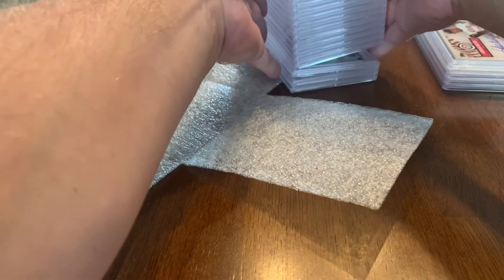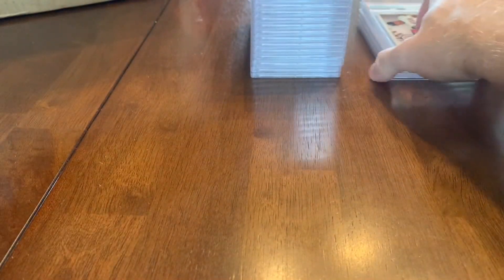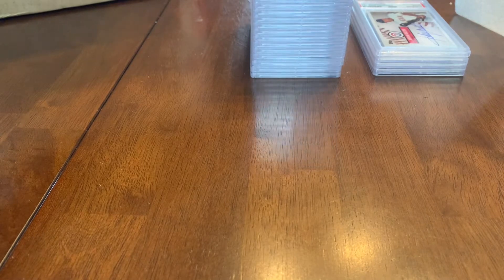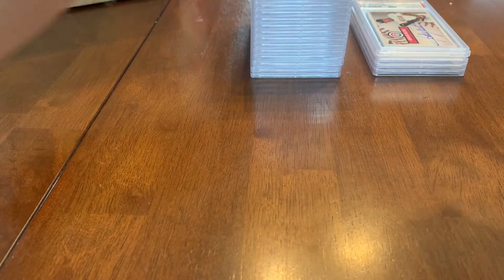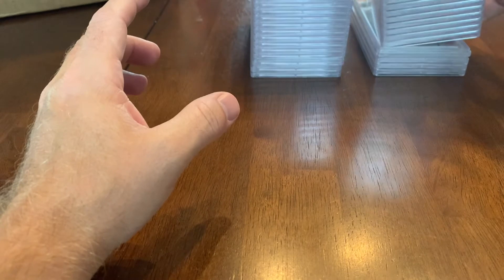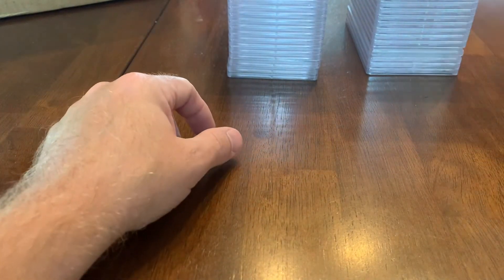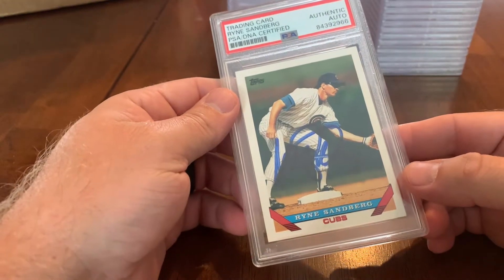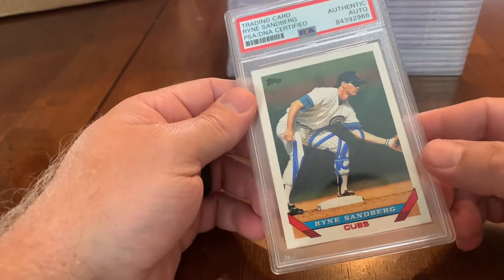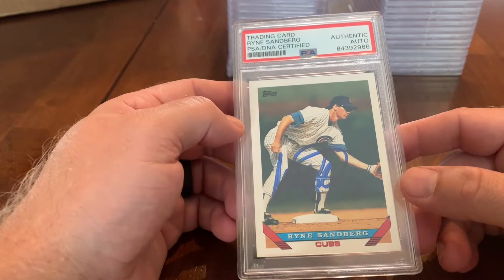A lot of these are hall of famers, and there are a few new cards — hall of famers for the Rangers. We're going to have quite a few Sandbergs. No one rhymes — well, that's who we're named after, like it or not. We'll start with a 1993 Topps Ryne Sandberg.